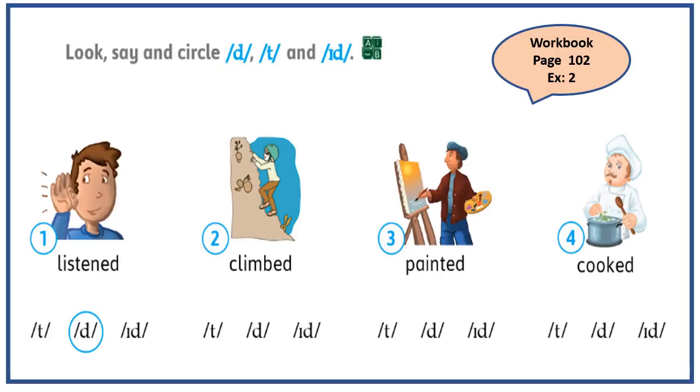Welcome back. Let's check your answers together. Picture number two — climbed. Here the verb climbed ends in b, which is a voiced sound. So the correct answer is going to be d.